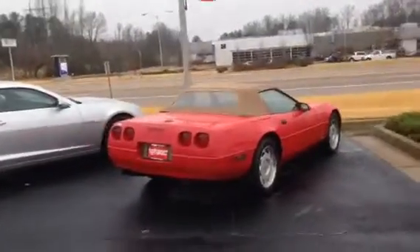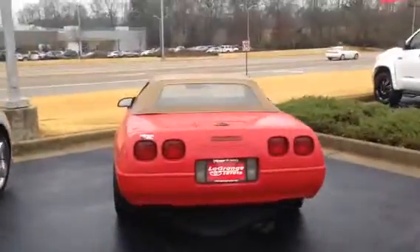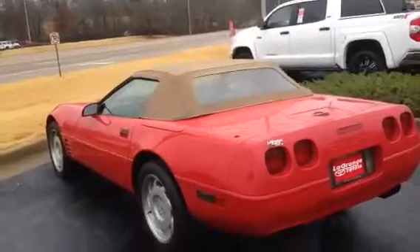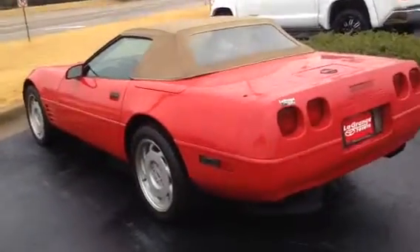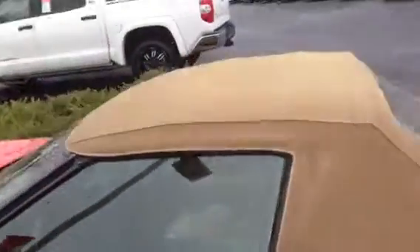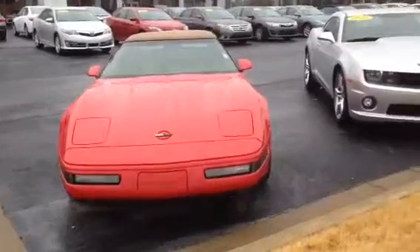Great looking car — that cherry red, good looking top on it, dual exhaust, that iconic Corvette look to it. Good tires, and again the top's in great shape. Let's take a look on the inside, Calvin.